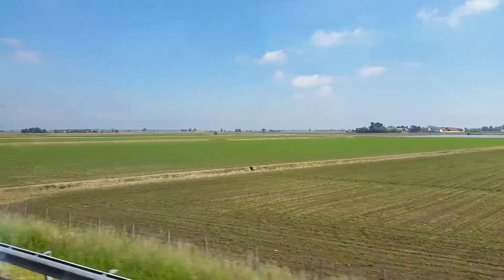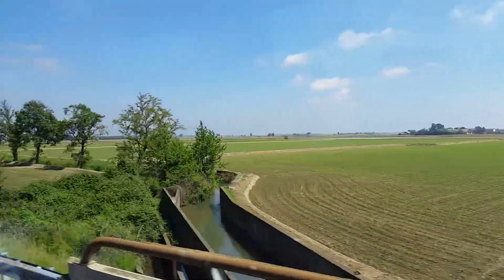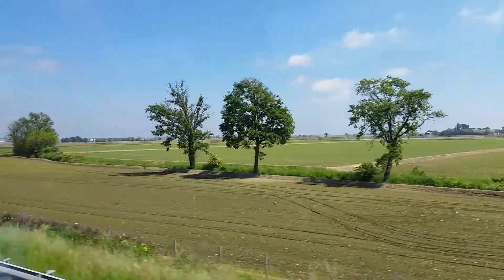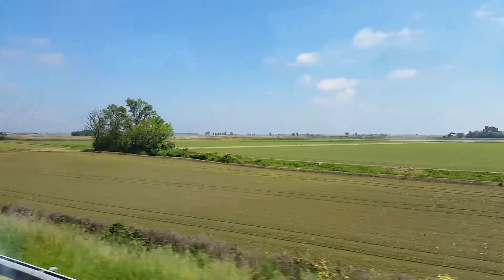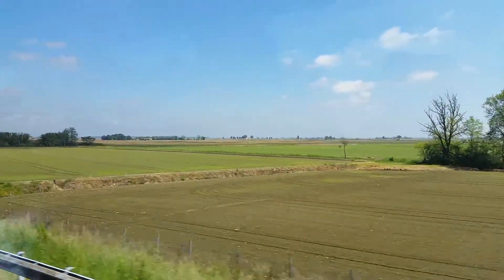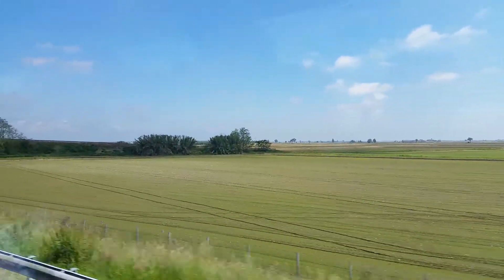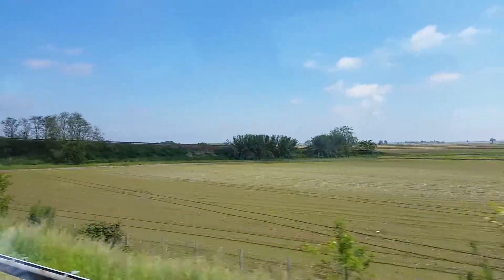First thing we saw were the walls — three kilometres, two and a half miles of walls around Lucca. We came off at the Porta Santa Maria, trundled into town — that noise I love of us rolling into town — and checked into the Hotel La Luna.